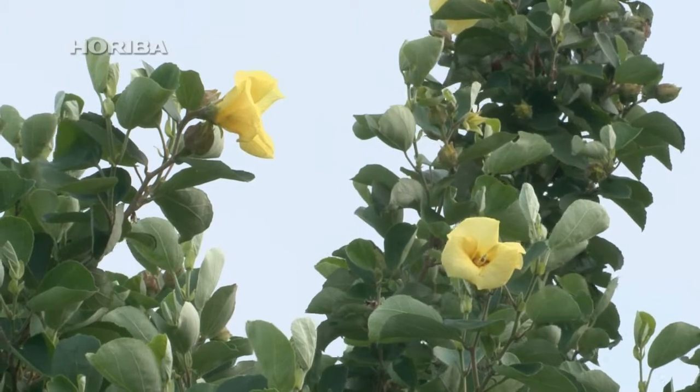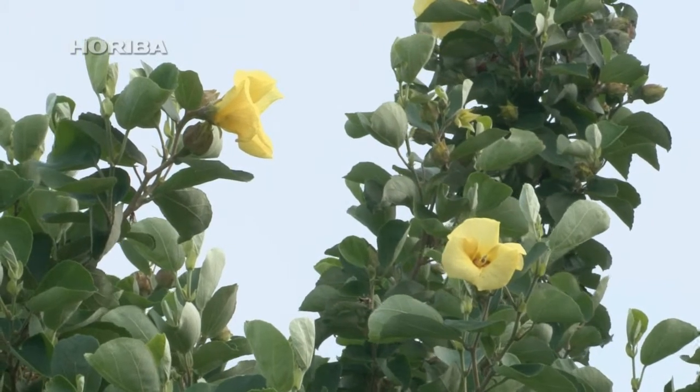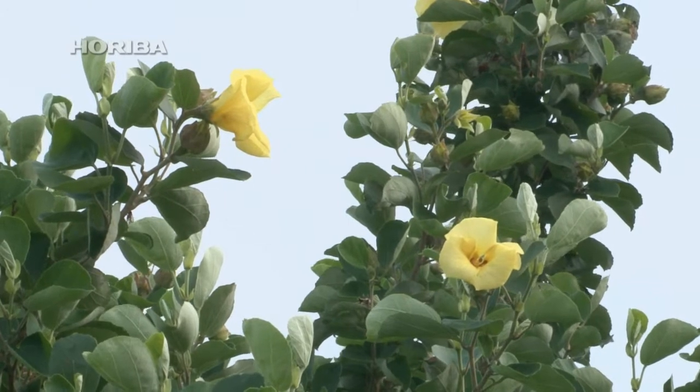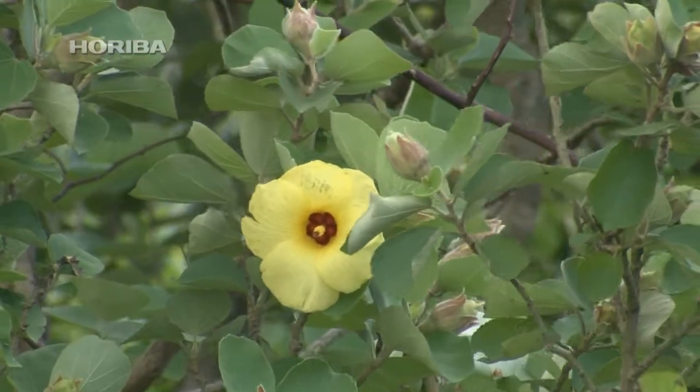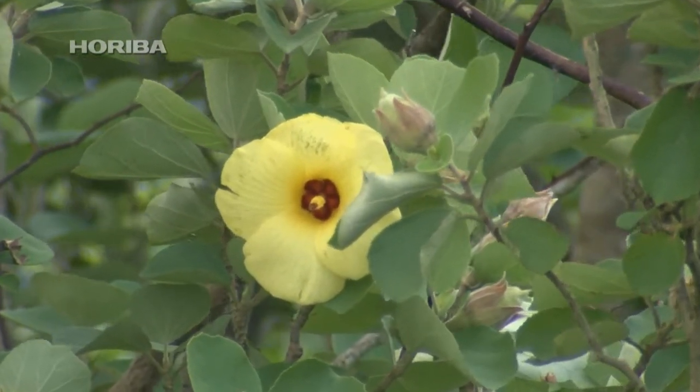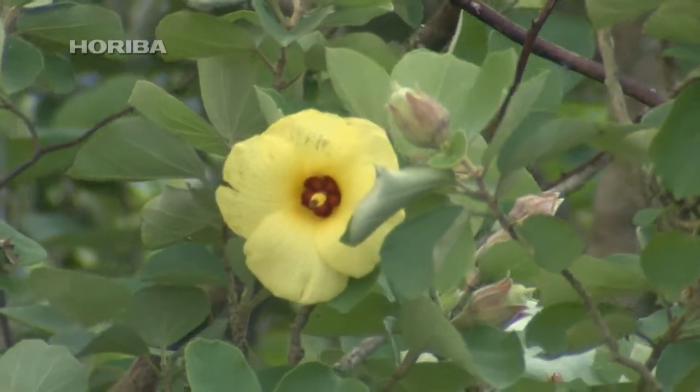The hibiscus hamabo, whose yellow flowers bloom in mid-summer, grows in colonies along the coast from the Izu Peninsula down to Amami-Oshima Island. A member of the hibiscus genus, its beautiful flowers make it a popular garden plant.